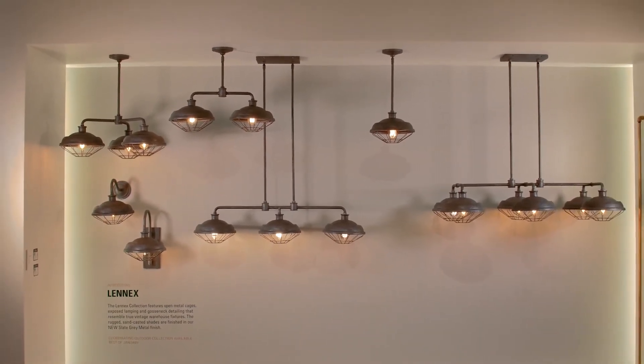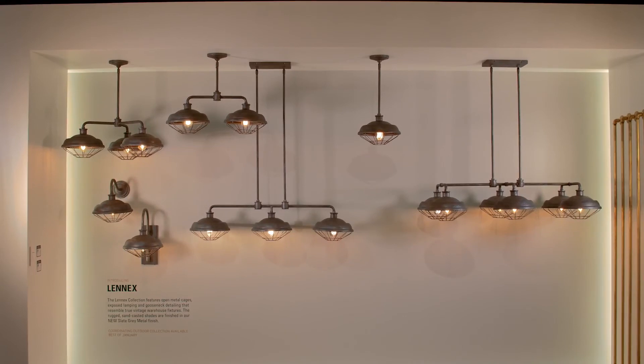In addition, both one-light Lennox wall lanterns are wet-rated and can be used outdoors as well as in.